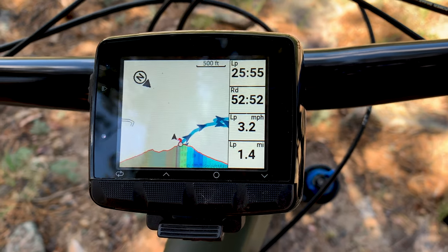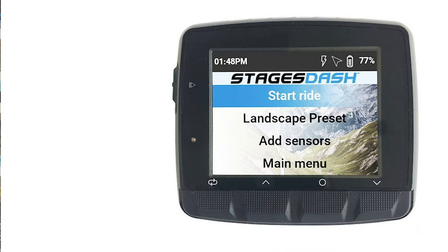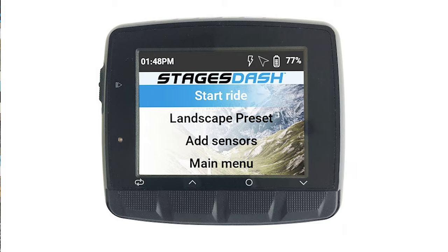Reason number one is the bigger, brighter screen. The Stages Dash L50 has a two and three quarter inch display, which is pretty big compared to other units on the market right now. Stages actually uses their own technology for their screens called their Everbright screen — it's high definition and super bright. The unit also has a dimming feature so it will adapt to different lighting situations, but it's always super easy to see the screen.